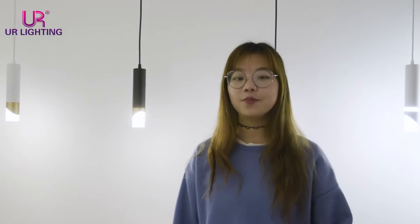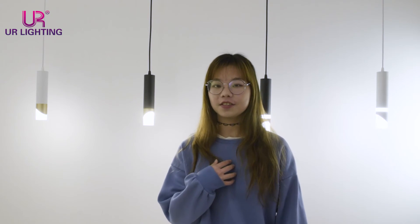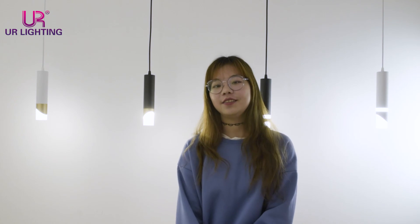Our pendant lights can be used in your dining room or in your bedroom. Tell me which one you will pick. Please remember: enjoy life yours, enjoy light earth. If you find our pendant lights satisfactory and want to know more detailed information, please contact us. That's all for today's sharing. Bye!